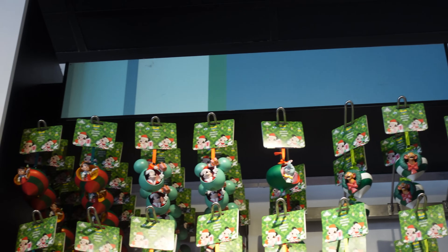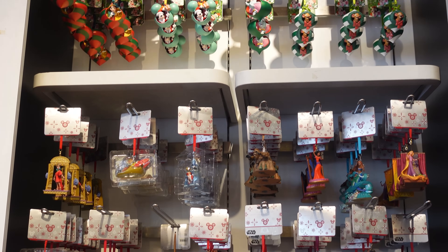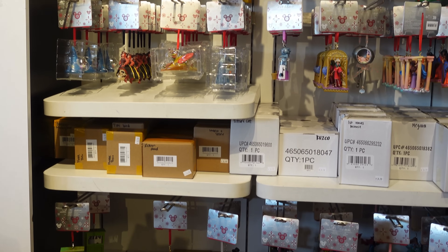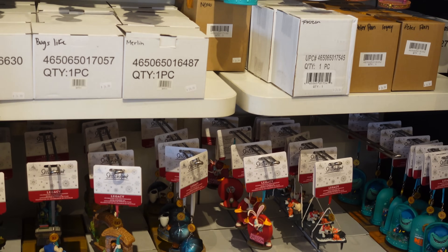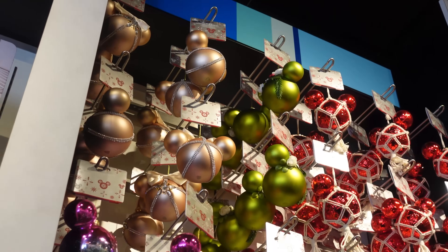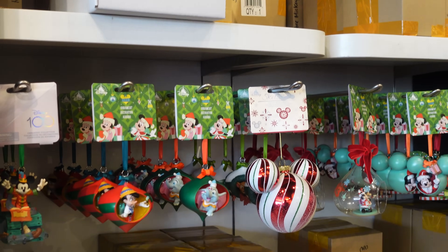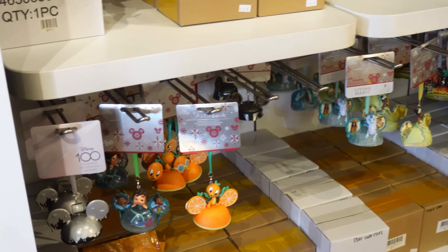Now we're heading into the Christmas stuff! This entire wall is covered in ornaments. I'm just panning down slowly so you guys can get a chance to check them all out. They have more over here — there's a Roger Rabbit one, which is really cool. And then even more ornaments over here — tons of ornaments. They even have a 100th anniversary one, which is cool.